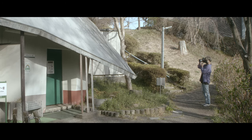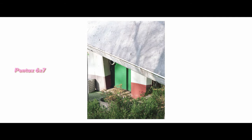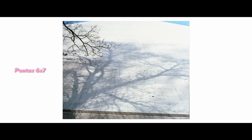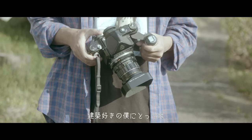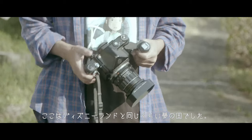もう会えない人たちの足跡を、生きてるうちにどれだけ回れるかな。建築好きの僕にとってはここはディズニーランドと同じくらい夢の国でした。